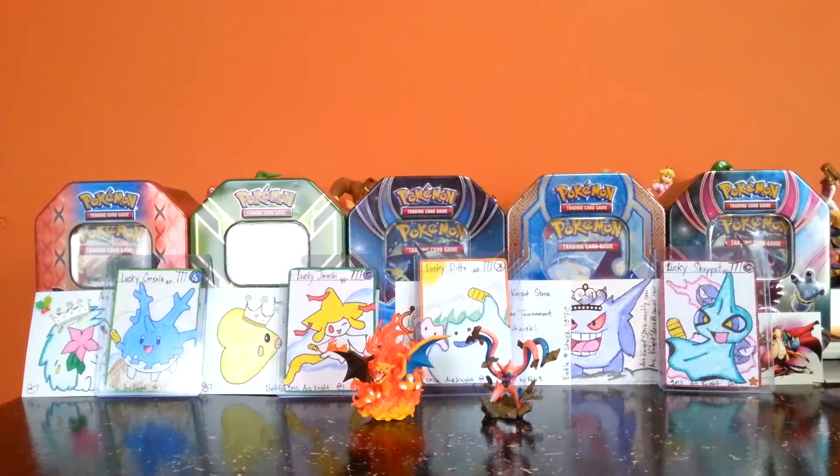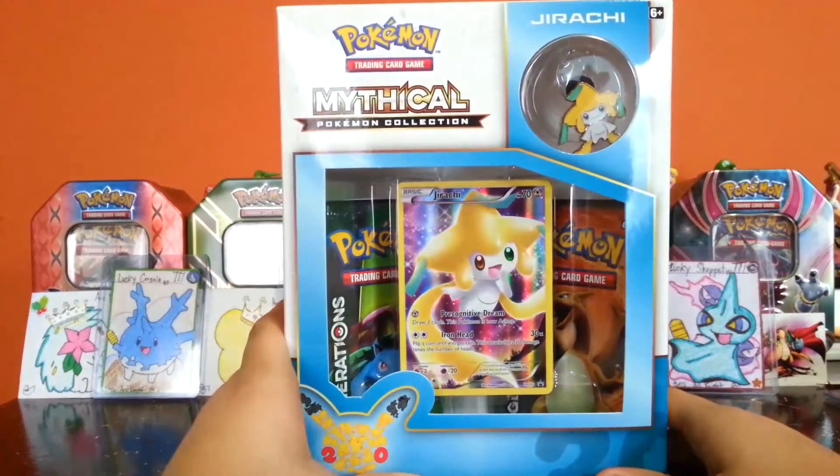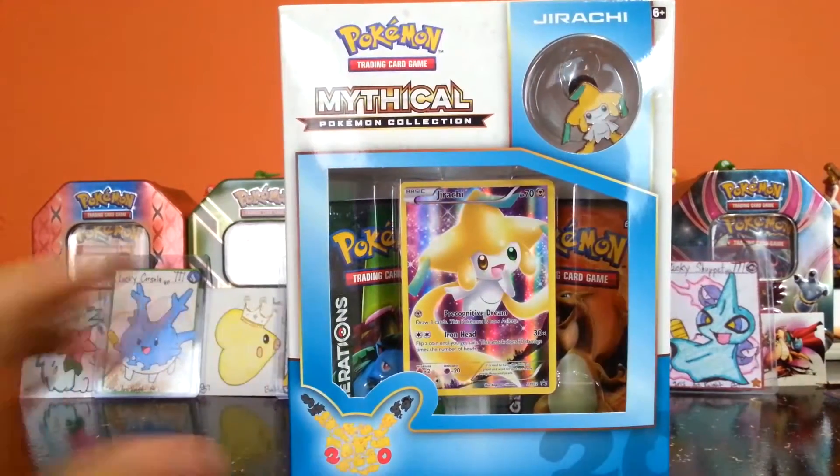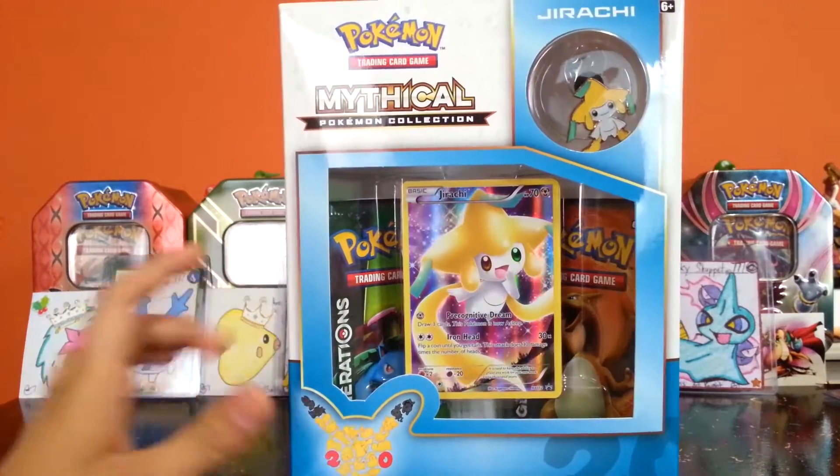Hey fellow Bloopy Knights, I'm the Galaxic Void and today we are going to open the mythical Durachi Pokemon collection with Generations packs — two of them, one pin, and one promotional card.